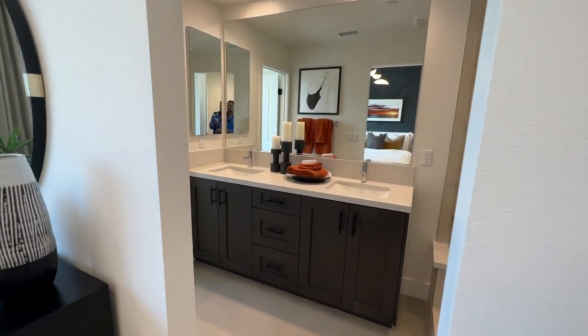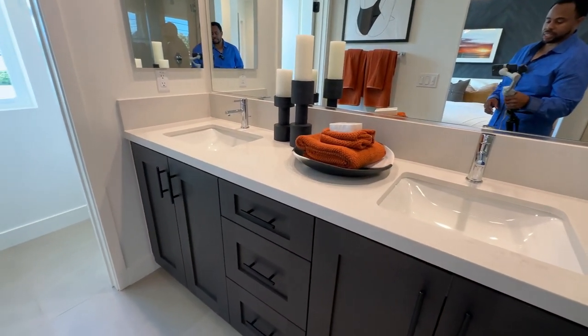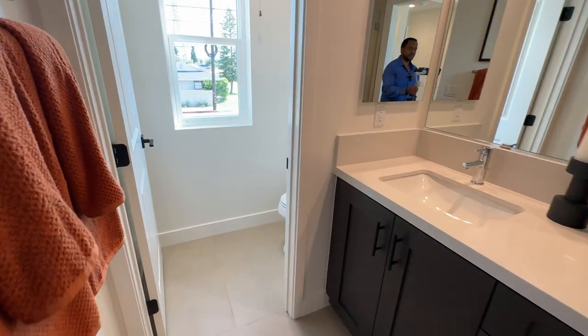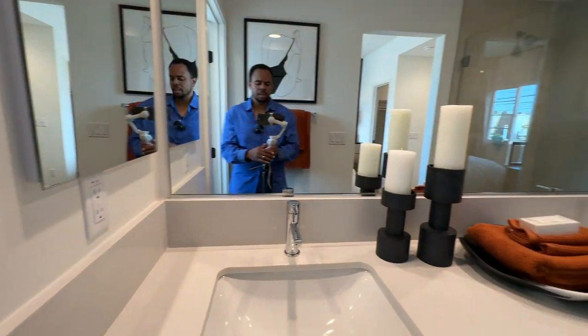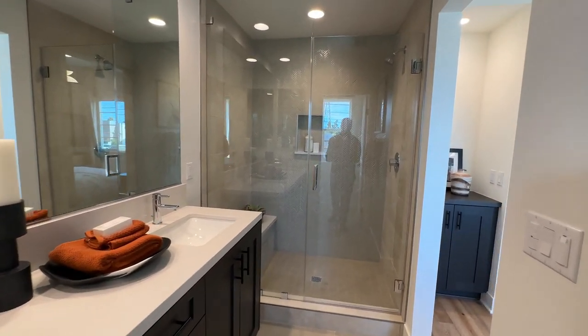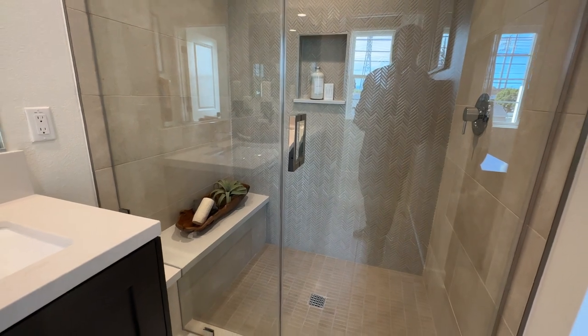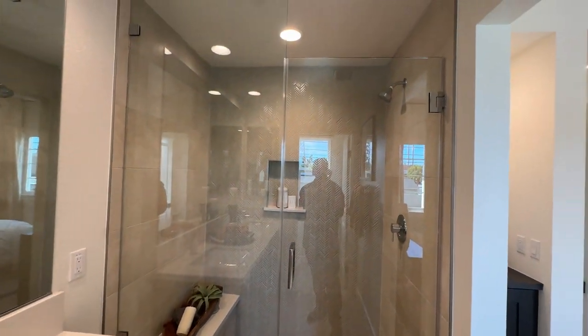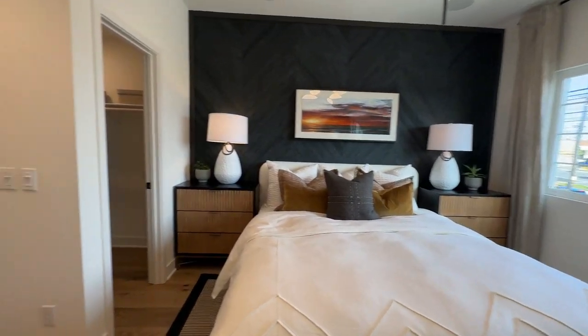Here we have our primary bathroom. As you can see it features a double sink. Once again you can completely configure this however you want. You get a separate water closet in this particular unit, and as we come this way we have a nice large shower — great for taking meditation showers. And that's the primary bedroom.